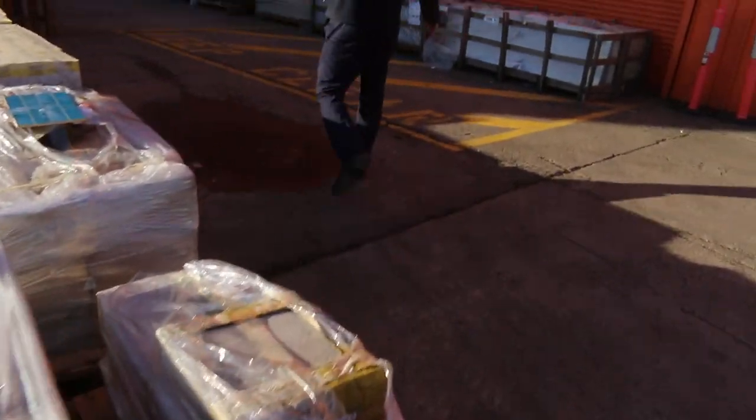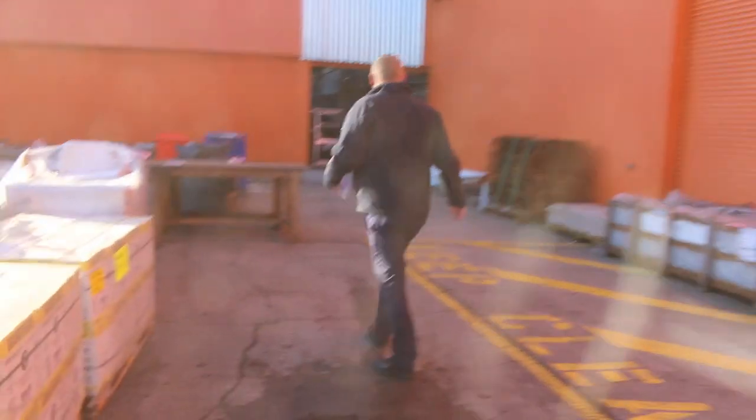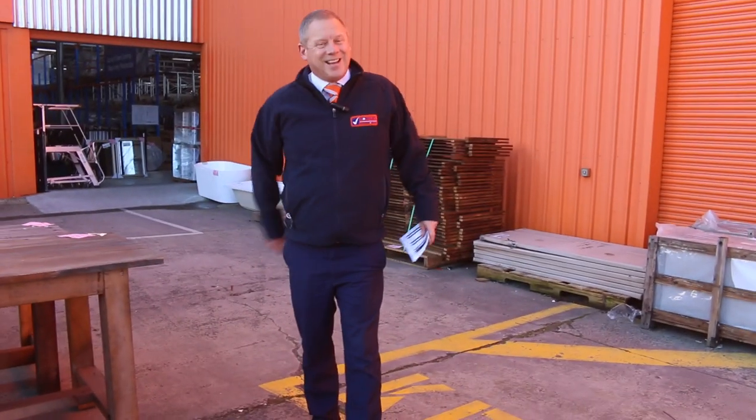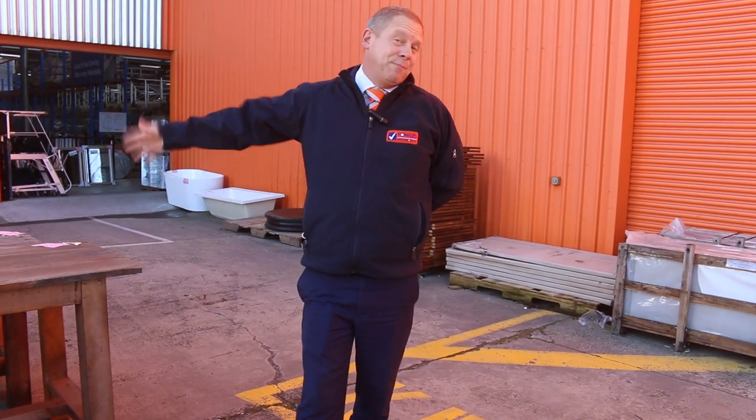That is a fantastic auction, folks. I'm super excited about it. Any queries, just send us an email or give us a buzz. We hope to see you here tomorrow starting from 10am — you can get in any time from 8 o'clock onwards. Thanks for watching, folks. See you tomorrow.